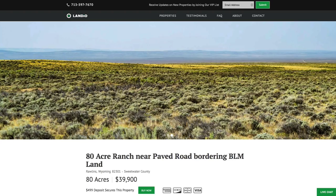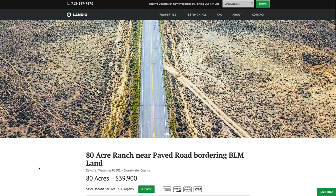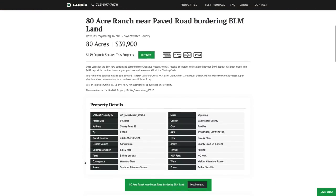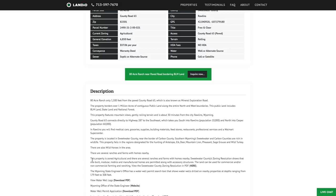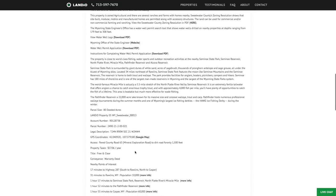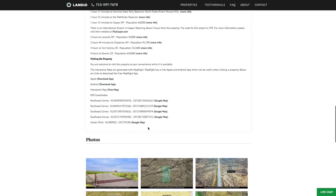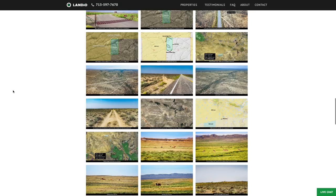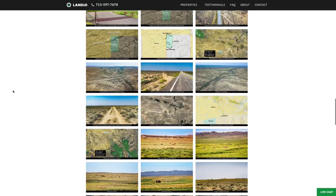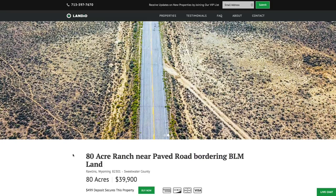We have this 80-acre ranch just 1,500 feet from the paved county road, bordering over a million acres of contiguous public land, priced at only $39,900. All the property details are listed on our website. The property taxes are only $57 a year for the entire 80-acre parcel. There are no covenants or restrictions — you can use the property recreationally, seasonally, or live there full-time. Here we have more information about the property along with distances to nearby points of interest, GPS coordinates with Google Maps links, and over 100 images of the property and surrounding area.